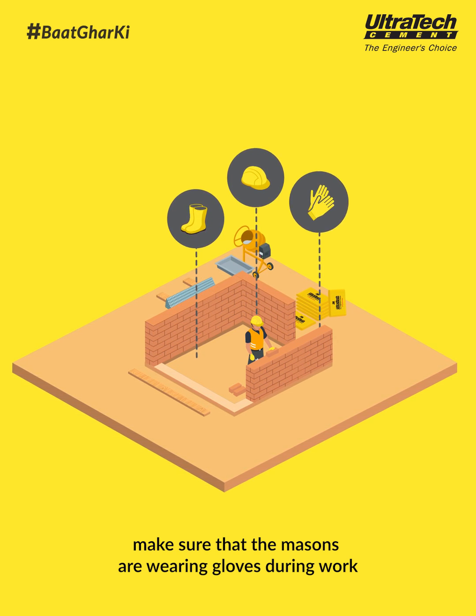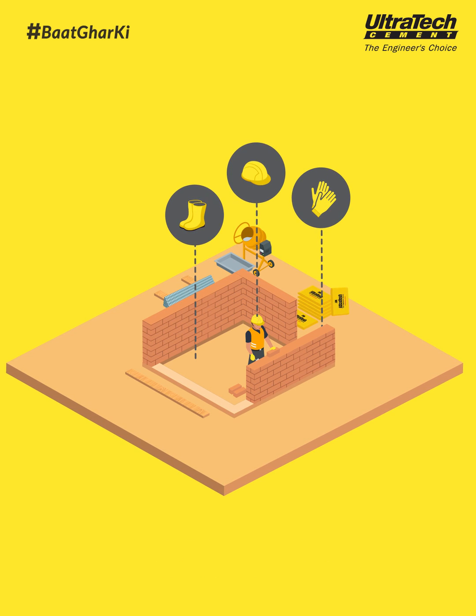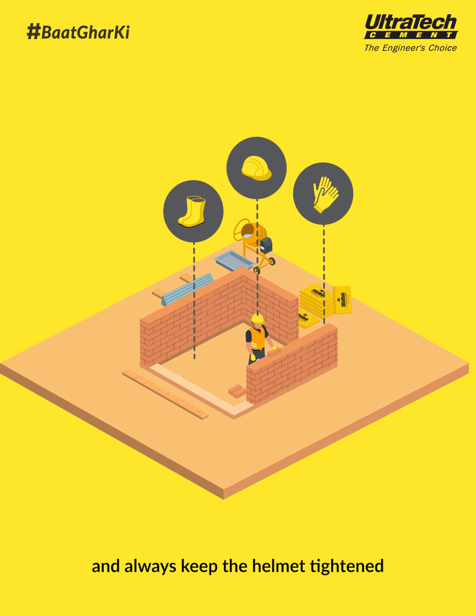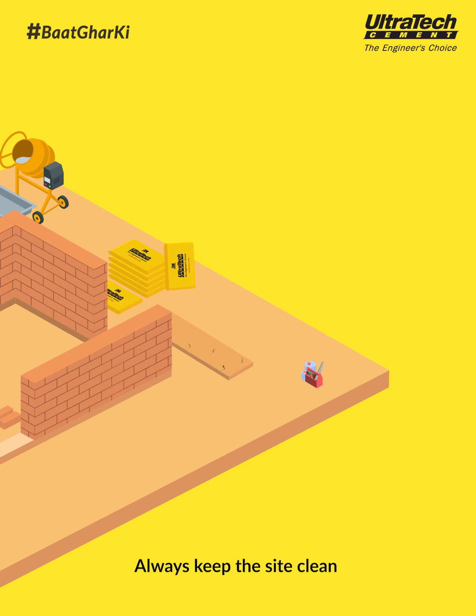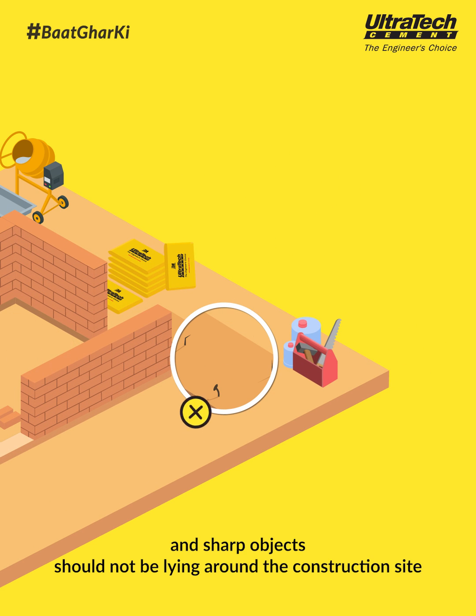Make sure that the masons are wearing gloves during work, and always keep the helmet tightened. Always keep the site clean and sharp objects should not be lying around the construction site.